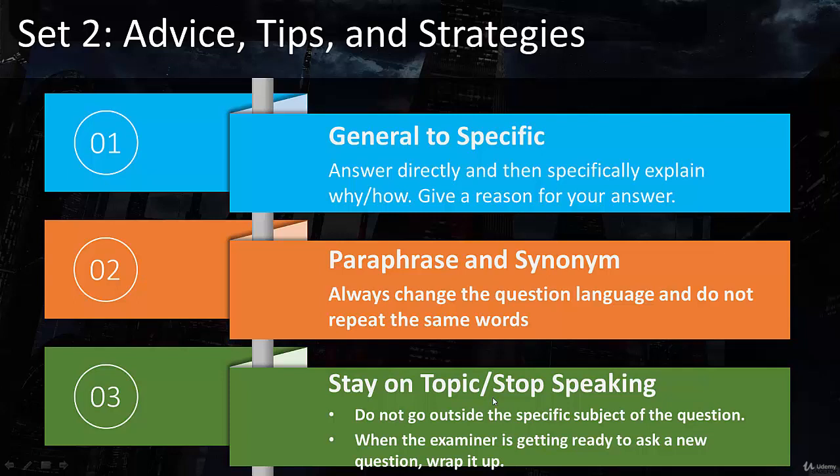Don't go outside of the subject of the question. This normally happens when you just ramble on — they ask you a question about whether you like music, and you keep rambling on, eventually talking about types of music, how long you've listened, what kind of music your family likes. You go on and on outside the context of the question. Finally, really set your eyes on the examiner. Know when the examiner is getting ready to ask you a new question so you can wrap up your answer and get ready.